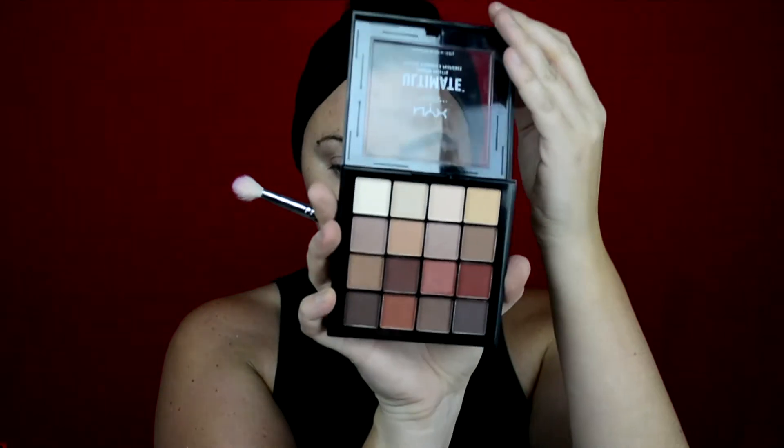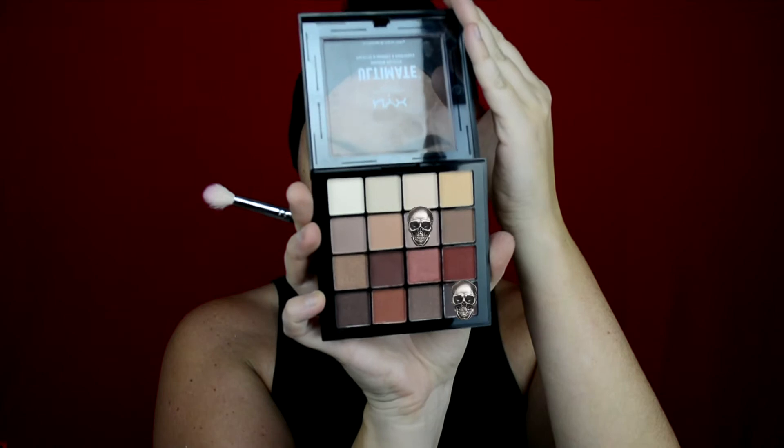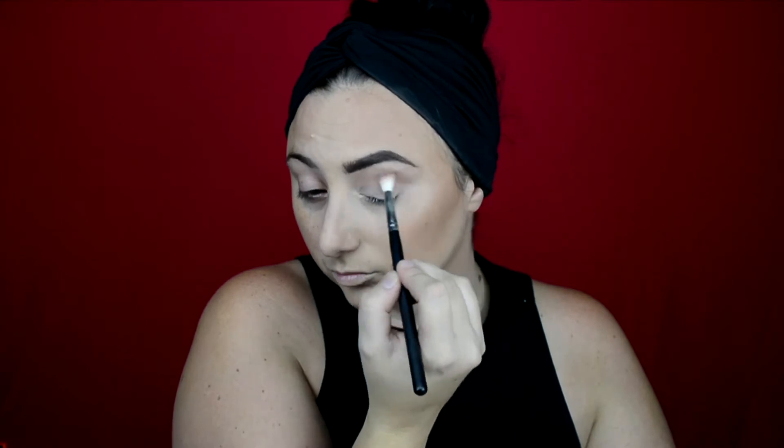Now we're going to go ahead and do some brows. Today I'm using the Benefit Goof Proof pencil — this has been my go-to lately. Prior to this I was into the little gel pots, but this is much easier and quicker to use. Once you're finished with your brow, you want to put an eyeshadow base on — today I am using the P Louise eyeshadow base. Then I'm going in with this palette from NYX Cosmetics, the Warm Neutrals eyeshadow palette, though I'm sticking to cooler colors.